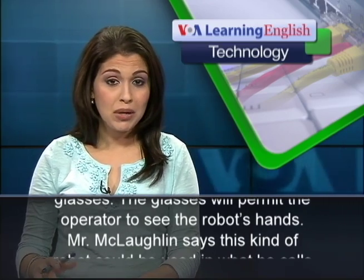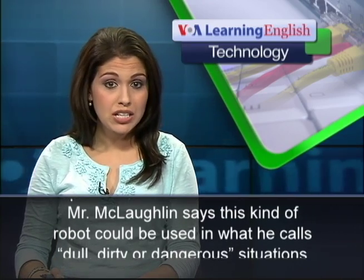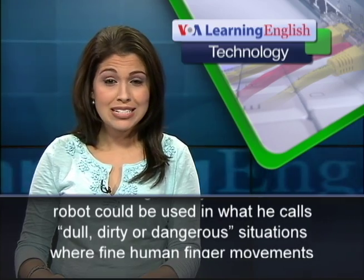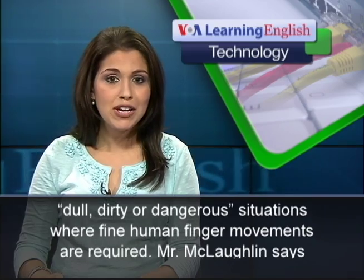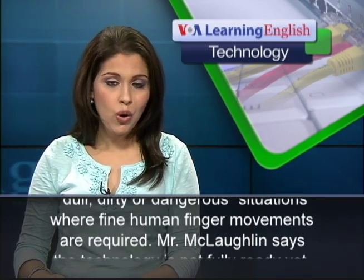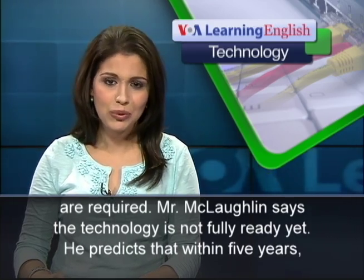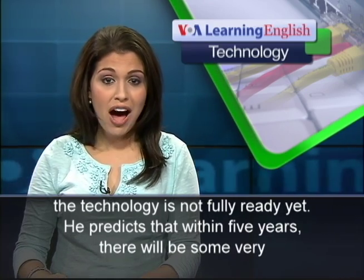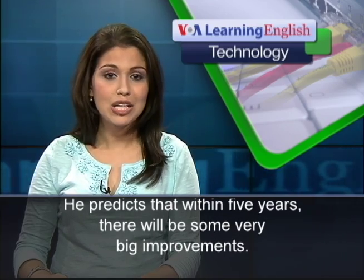Mr. McLaughlin says this kind of robot could be used in what he calls dull, dirty, or dangerous situations where fine human finger movements are required. Mr. McLaughlin says the technology is not fully ready yet. He predicts that within five years, there will be some very big improvements.